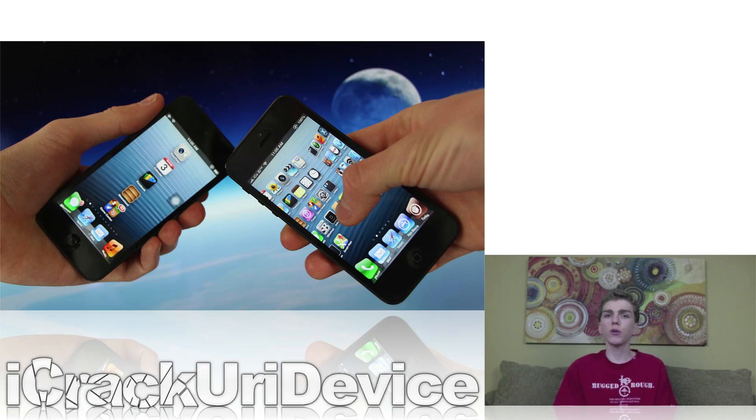The first one was a list of 15 tweaks, the second one was a list of 10, and the new one is a list of 5. I'll have links to all of those down below in the more info — just be sure to check them out if you don't know quite what to do yet with your jailbroken iPhone, iPad, or iPod Touch.